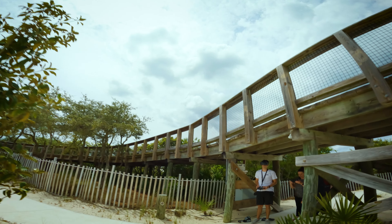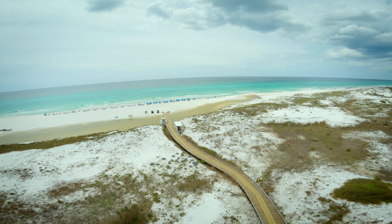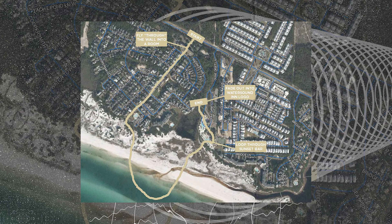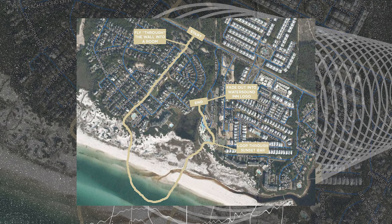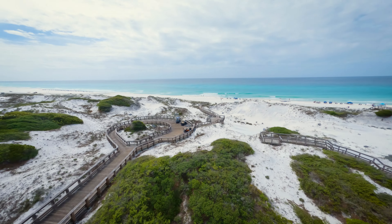Once we knocked that out, we went over to the beach club to reset for the second half. The challenge with this video was the distance — it was a really long flight path all the way around out to the gulf and back through the beach club. So we had to come up with a creative transition to cut it in half.